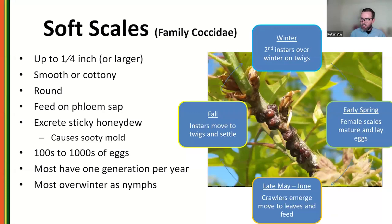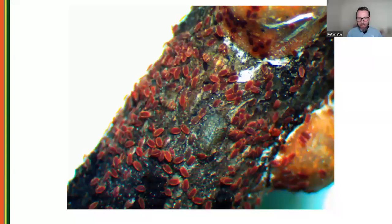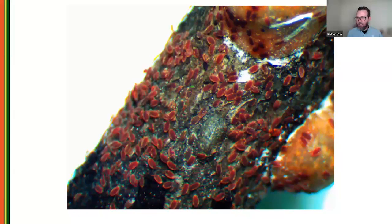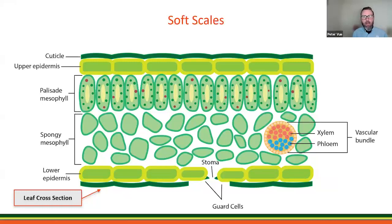Scale crawlers — this is how small they are. We can have hundreds to thousands of these crawling around looking for new feeding sites. This is a magnolia scale crawler. When we talk about management, the crawler phase is the key phase we're targeting.